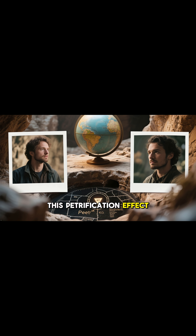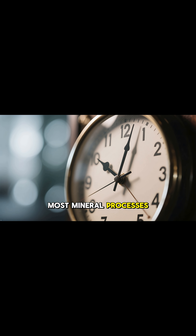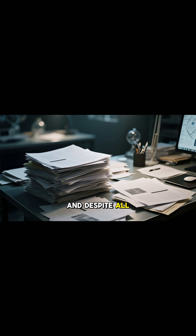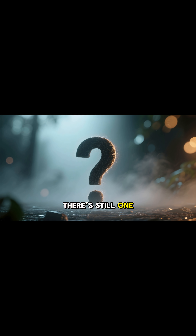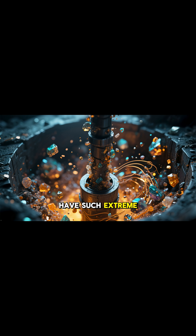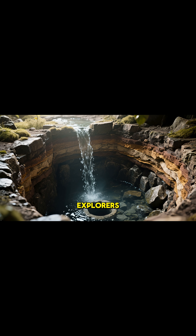This petrification effect happens far faster here than almost anywhere else on Earth. Most mineral processes take centuries — this place can do it in months. And despite all the scientific studies, there's still one mystery left: why does this specific well, out of the entire world, have such extreme mineral saturation? No one fully knows. The source is hidden deep underground, sealed away from explorers.